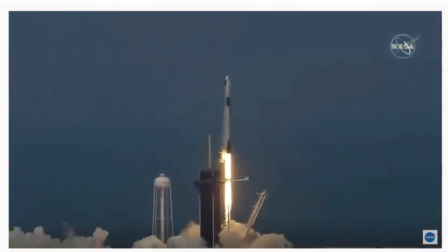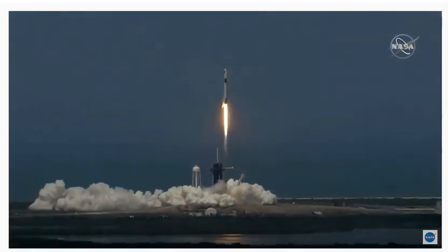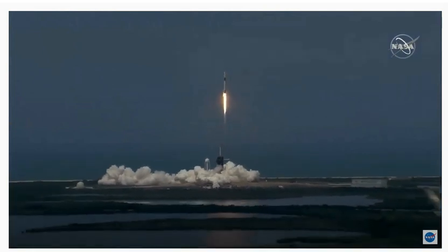Liftoff of the Falcon 9 and Crew Dragon. Go NASA, go SpaceX, Godspeed. America has launched.